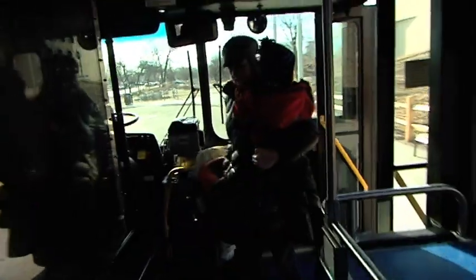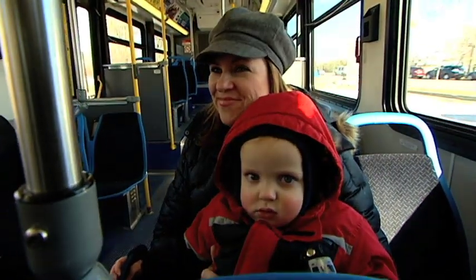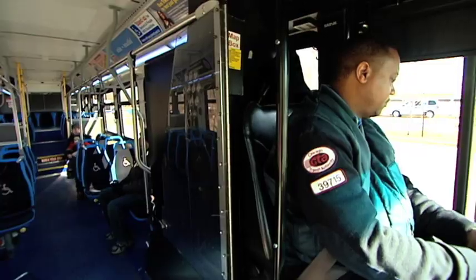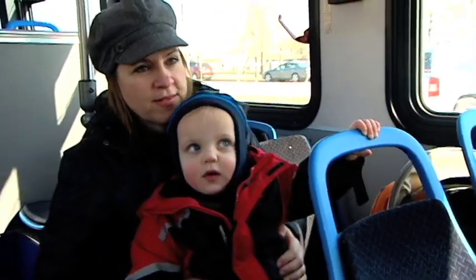Welcome on board, little ones. The CTA is happy to accommodate strollers and their precious occupants. There are just a few things the adults need to keep in mind to ensure an enjoyable and safe trip for all riders involved.